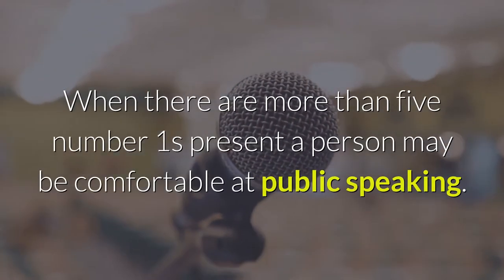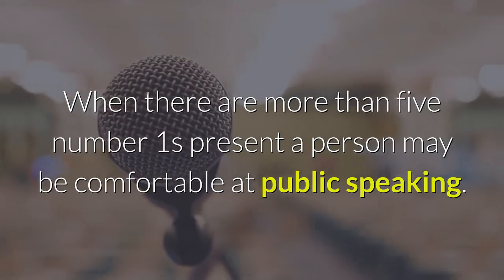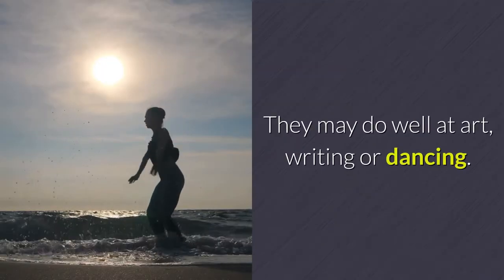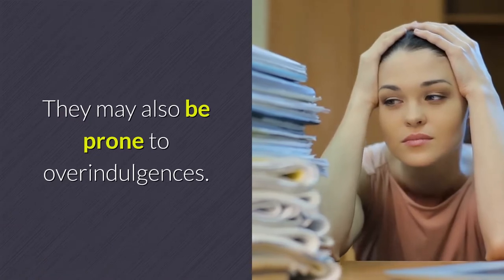When there are three number ones present, this person will usually be very talkative and may do well at communications as well as entertaining. When there are more than five number ones present, a person may be comfortable at public speaking and may do well at art, writing, or dancing. They may also be prone to overindulgences.